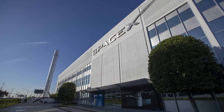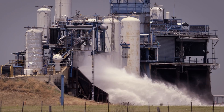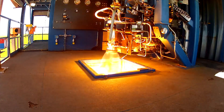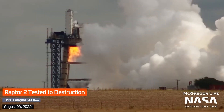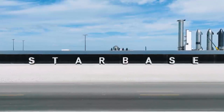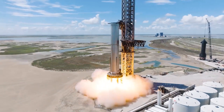Up until now, all of the Raptor engines have been manufactured by SpaceX in California and then shipped down to McGregor for testing. They strap the engine down to a test stand and then fire it up to see what happens — sometimes it explodes, other times it just melts. But the Raptors that succeed are shipped further south to Starbase for installation in a Starship or Super Heavy Booster prototype.